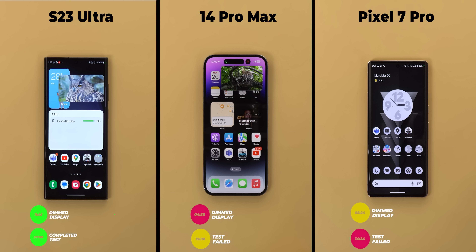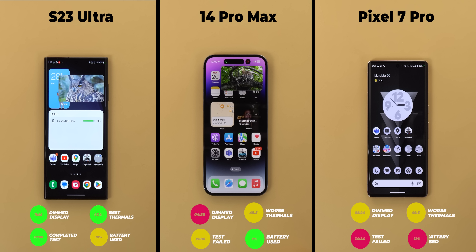The Galaxy had the lowest temperature at 47.4 degrees versus 49.5 for the other two. When it comes to battery consumption, the 14 Pro Max came first with 7%, followed by the S23 Ultra with 10%, and the 7 Pro came last with 12%. So the S23 Ultra was far ahead of the competition, followed by the 14 Pro Max, and the 7 Pro comes third.